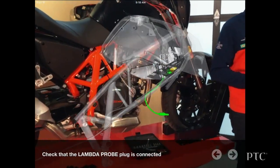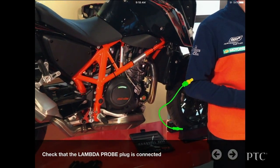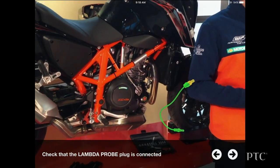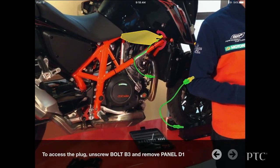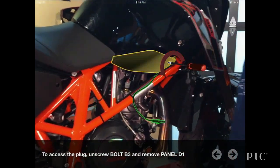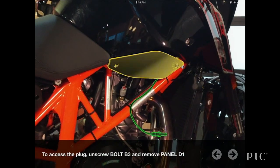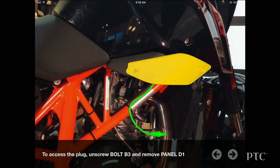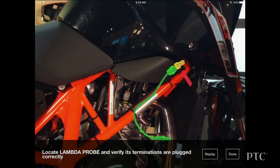That's so helpful to see the marrying of that 3D CAD data with the reality of the bike right here in front of us. Simon can clearly see that the probe's connection is up behind this panel. Now he needs to know how to get behind it and check the connection. The app shows him how to remove the panel. With the panel off, Simon is able to access the probe and check the connection.